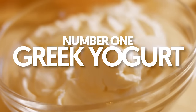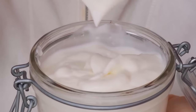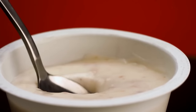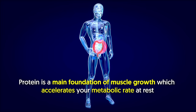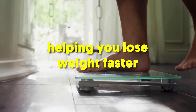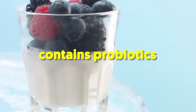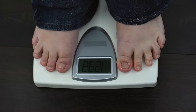1. Greek yogurt. Thanks to its high protein content, Greek yogurt is excellent for appetite control, which leads to lower calorie consumption later on. Protein is a main foundation of muscle growth, which accelerates your metabolic rate at rest, hence helping you lose weight faster. It's also a fermented product, meaning it contains probiotics that aid in having a healthy gut. In turn, it encourages weight loss and fat loss.